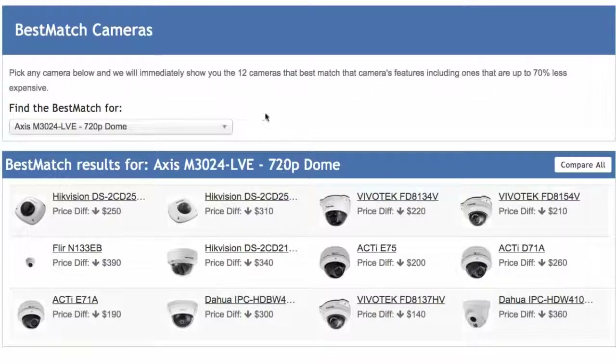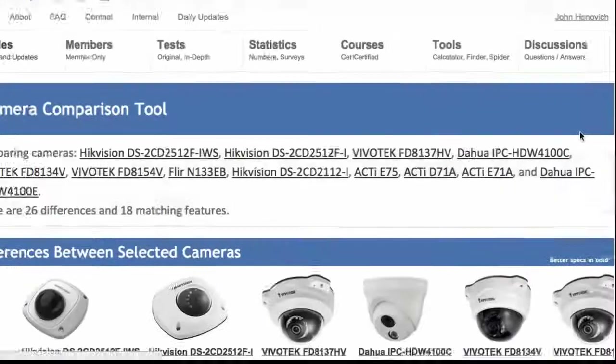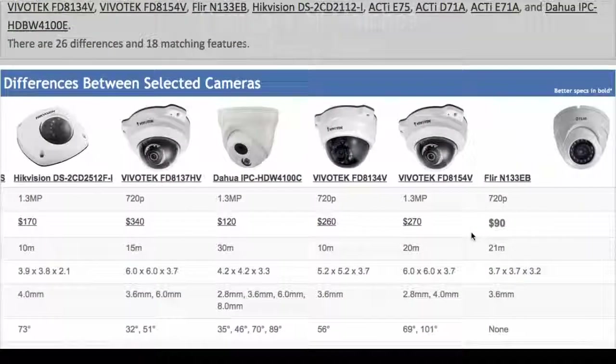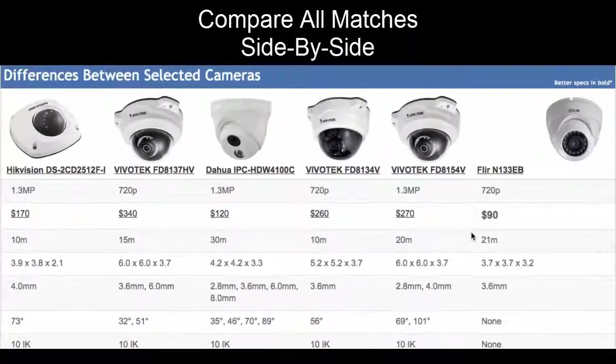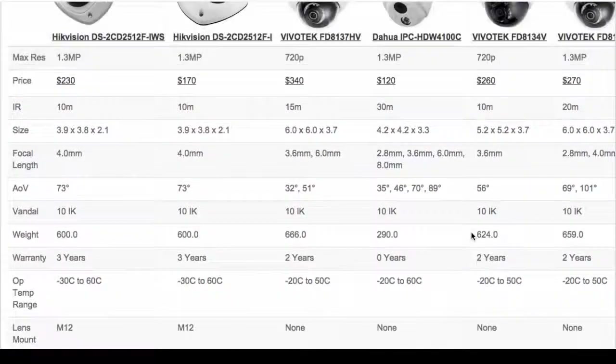For instance, we've got these 12 cameras versus the Axis. We're going to click the Compare All button and it's going to load up all 13 of these cameras side by side. And there you go — you can scroll through and see these cameras next to each other: resolution, price, IR range, performance, vandal resistance, warranty, etc.